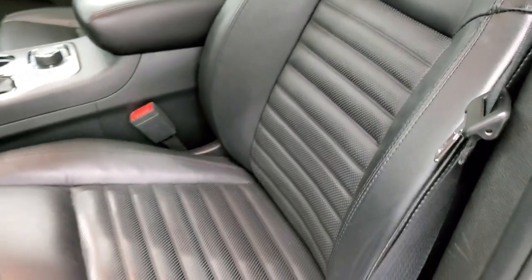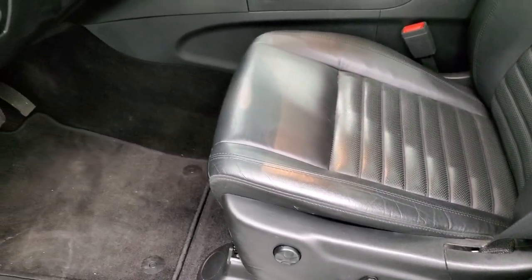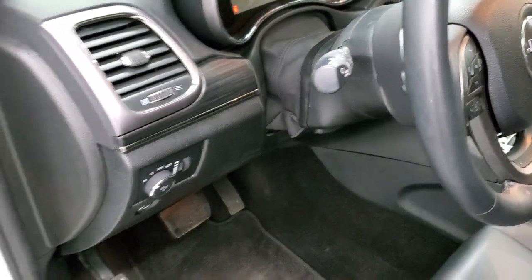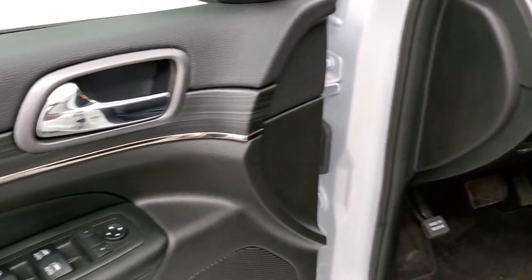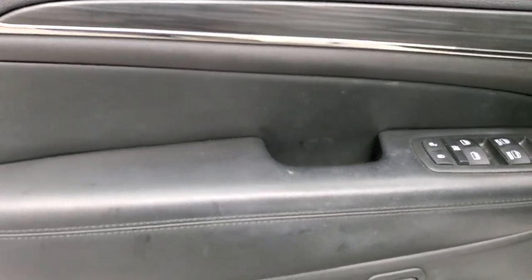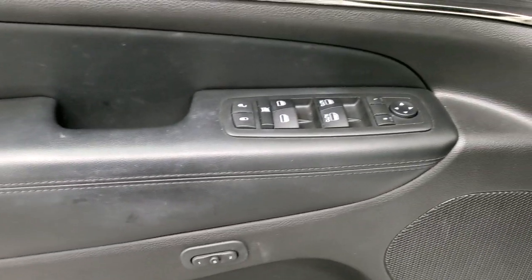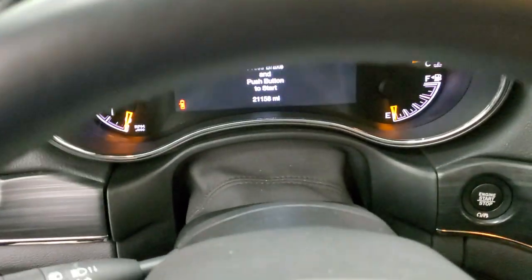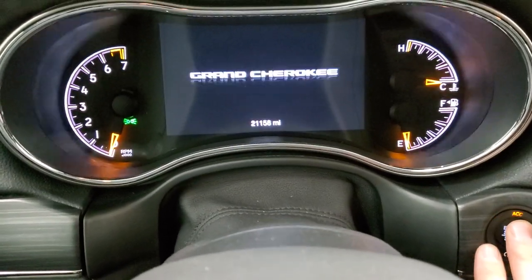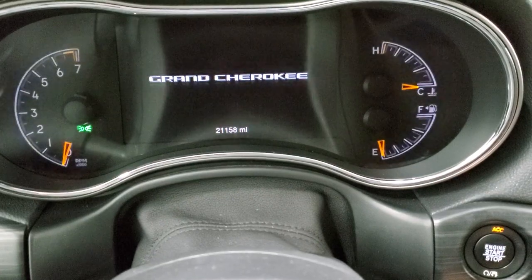No rips or tears on those seats. Side curtain airbags — both front seats are heated and power. Factory floor mats, auto headlamps, tilt and telescopic steering wheel. You get the really nice rose grain dark wood trim on the doors and dash, memory driver seat, power windows, power locks, and power mirrors.